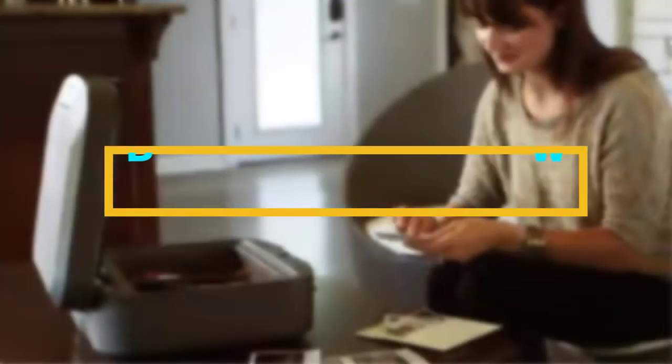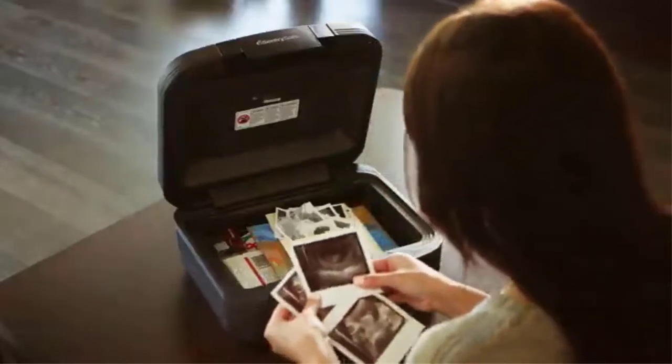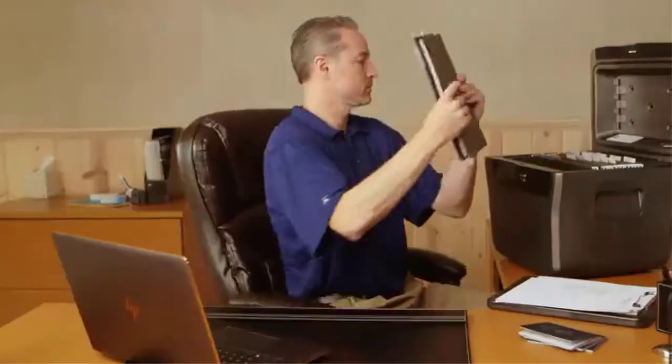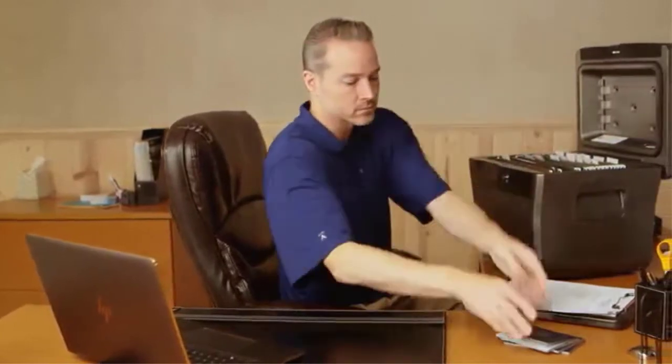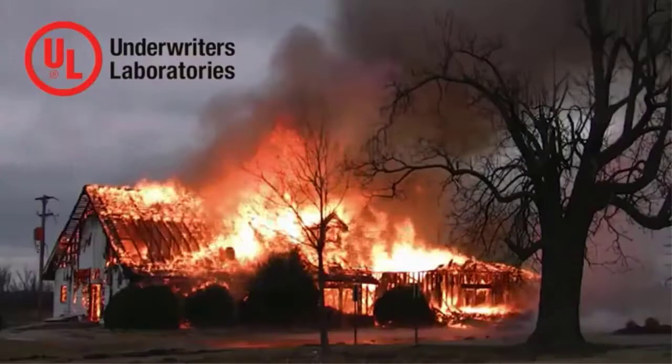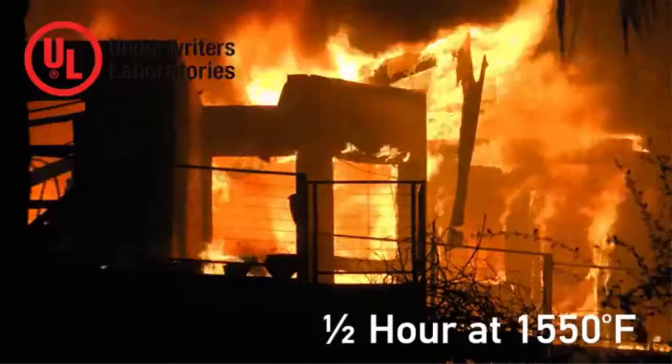Hello viewers, welcome to Best Product Review. Today we are here with some of the best home safes that work quite well. You can also find their details like major features and options in our buying guide to easily differentiate between them. This will allow you to buy the perfect home safe for your needs.